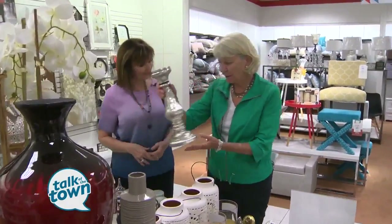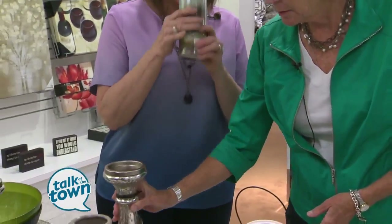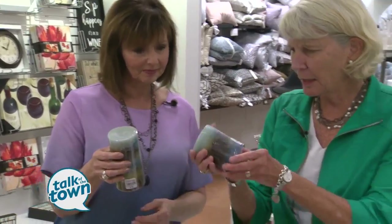The home decor section is great. This is only $9.99 — look at that. And the candles are really affordable, too. They're $4.99 and $3.99 for this small one.